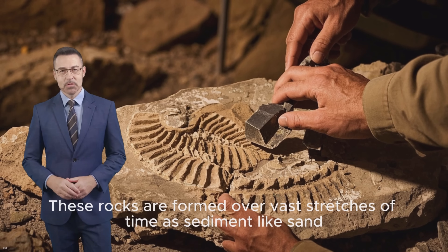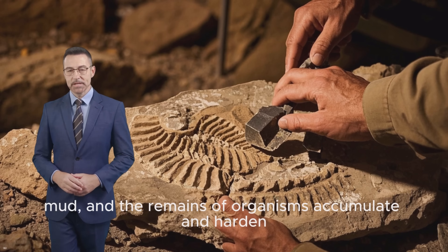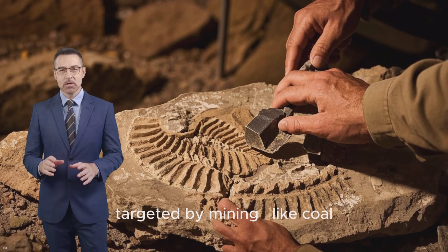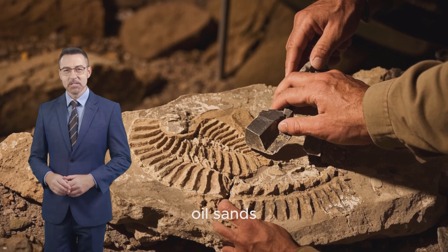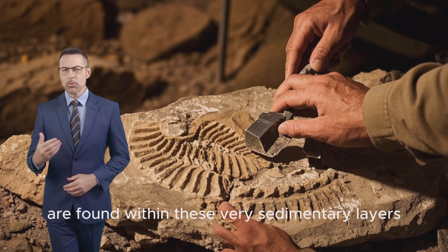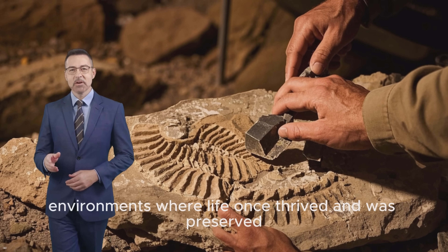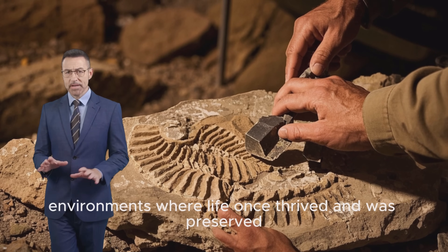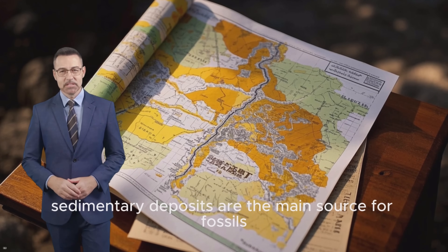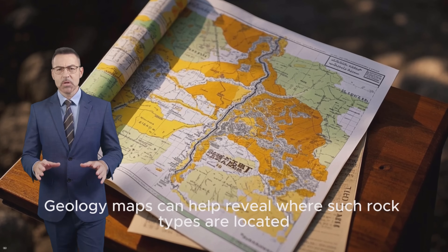These rocks are formed over vast stretches of time — sediment like sand, mud, and the remains of organisms accumulate and harden. Many valuable resources targeted by mining, like coal, oil sands, and certain mineral deposits, are found within these very sedimentary layers. When miners excavate these rocks, they are literally digging through ancient environments where life once thrived and was preserved. Unaltered sedimentary deposits are the main source for fossils, and geology maps can help reveal where such rock types are located.